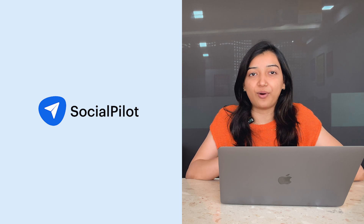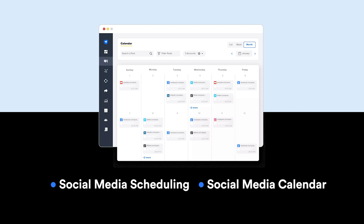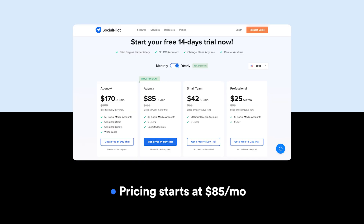Number four is Social Pilot, which is an easy-to-use tool that helps businesses automate their social media management — from publishing posts to analyzing performance. Key features include Social Media Scheduling, where you can schedule up to 500 social media posts across major social networks, and a Social Media Calendar to plan all content from one place with a robust editorial planner tool. You can also manage and collaborate with social media clients in real time. They offer agency plans with white label options and pricing starts at $85 per month. Social media usage has spiked over the years, making automation tools like Social Pilot increasingly in demand.